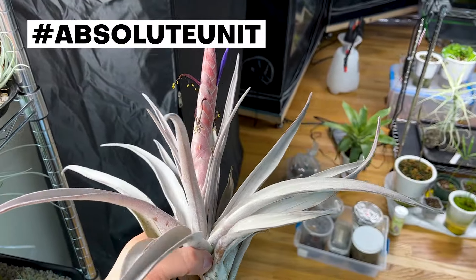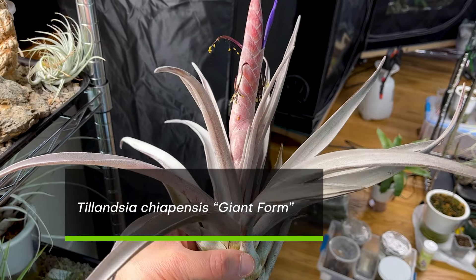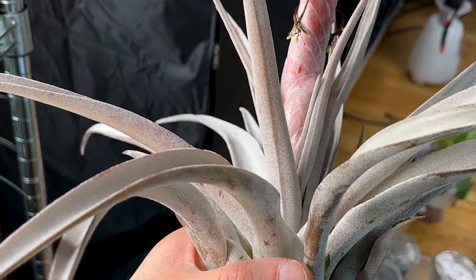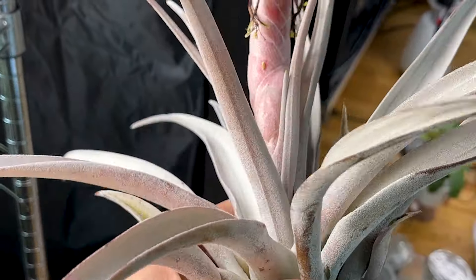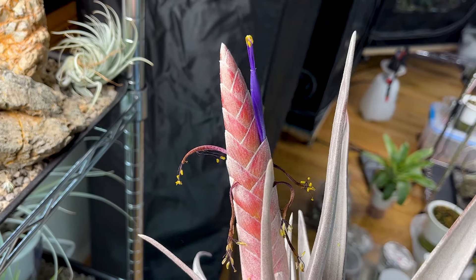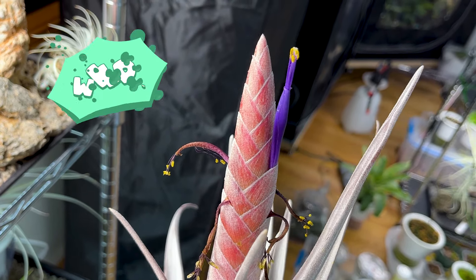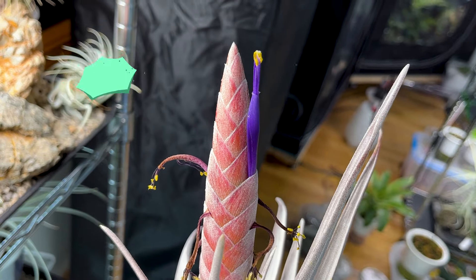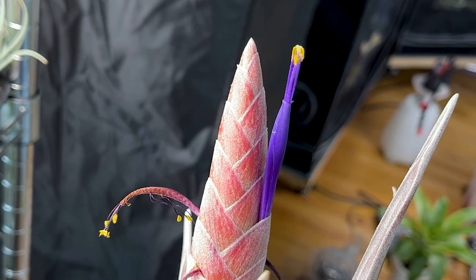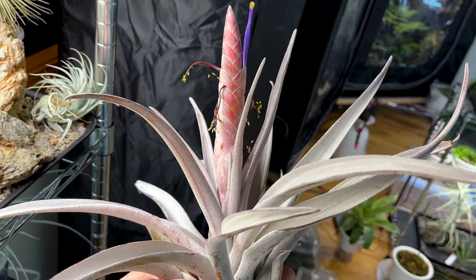This absolute unit is Tillandsia chiopensis giant form. Just those whitish scales over the pink leaves, but of course the unbelievable inflorescence, which looks like a unicorn horn or a dragon tail or something like that. It's got the stunning purplish flower coming out with that contrasting yellow pollen. Really, really nice Tillandsia.